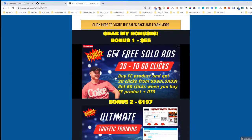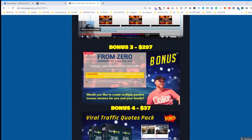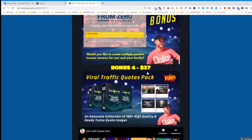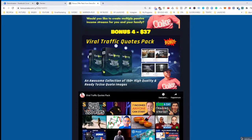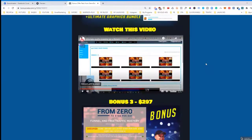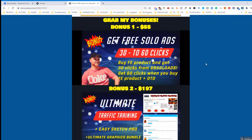Taking everything into account — you get 30 clicks for free, or 60 clicks when you buy the front-end plus an OTO, plus unlimited traffic training, plus access to the automation funnel that creates multiple streams of income on autopilot, plus the viral traffic quotes pack — this is actually a good deal just because of the bonuses. If this is your first time on my channel, don't forget to subscribe, leave comments, and use my link to buy Entice so you'll get these bonuses automatically.